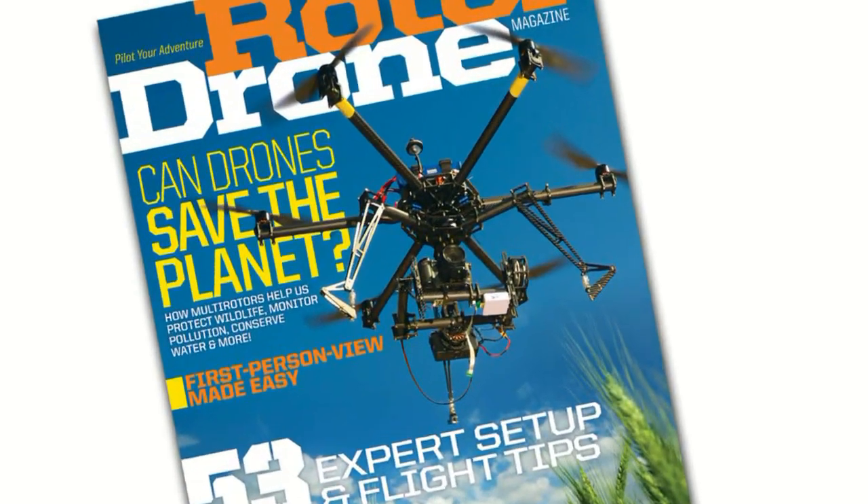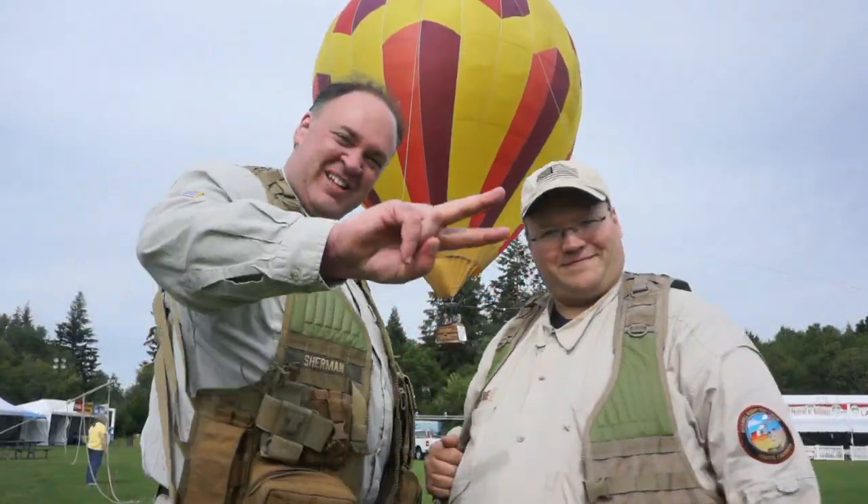That was our weekend at the Tigard Festival of Balloons. Check out our article in the issue of Rotodrone Magazine on newsstands now. Hope you'll enjoy reading. See you next time. Fly safe.